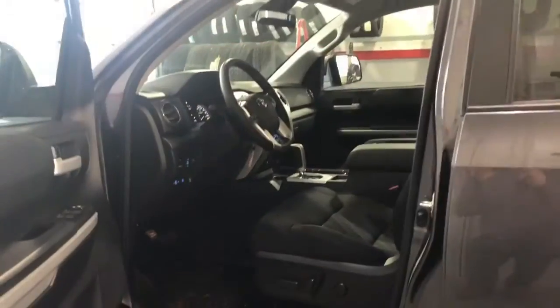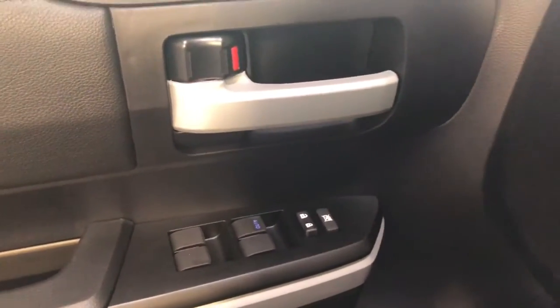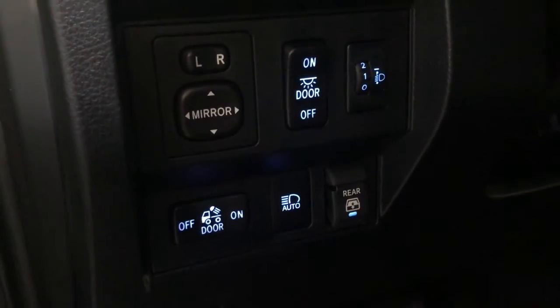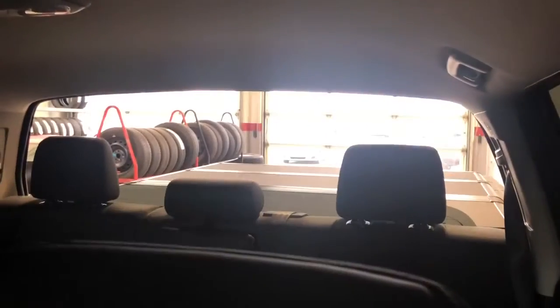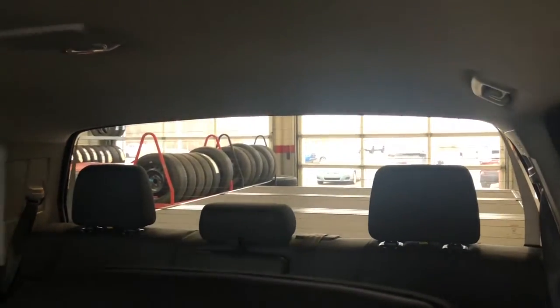Now we'll hop into the front. As we hop into the front seat, you'll see a power driver seat with lumbar support. You've got your power windows and locks, a light for the box, automatic headlights. This opens the back window — as you can see, it actually goes all the way down. I think the Tundra is one of the only vehicles that does that with the back window.